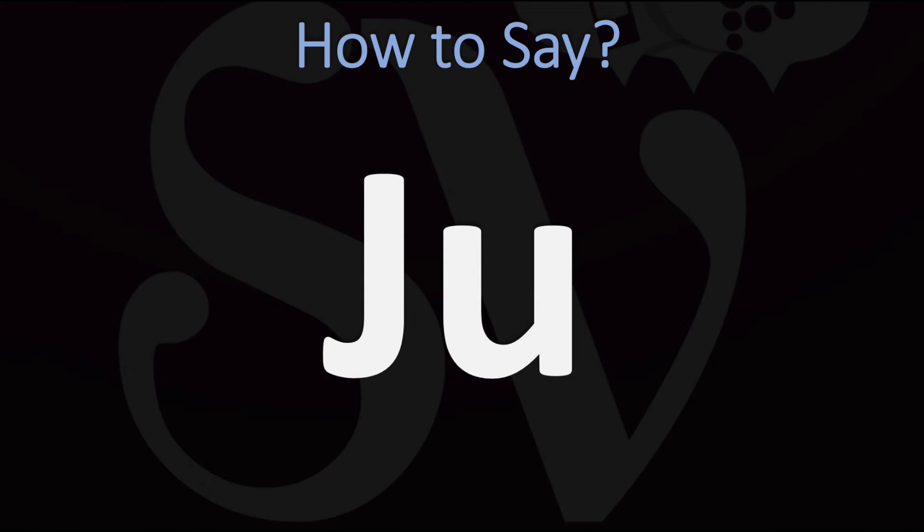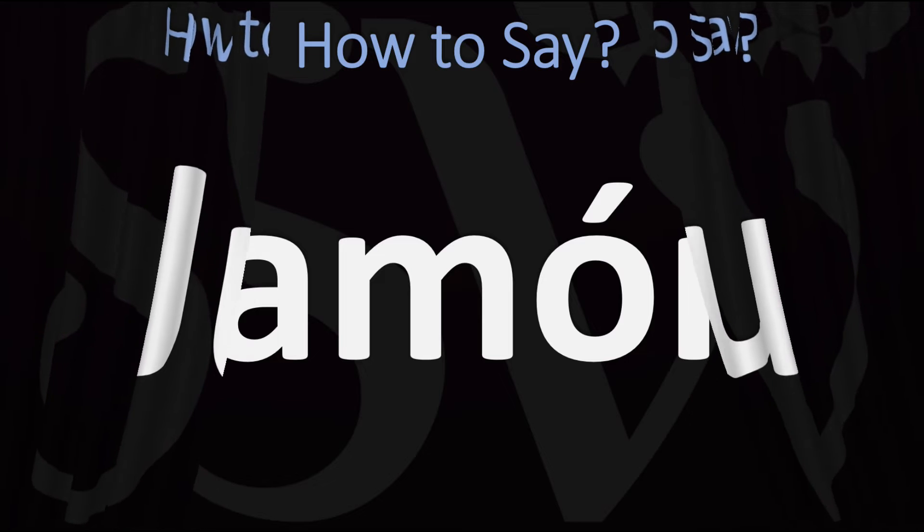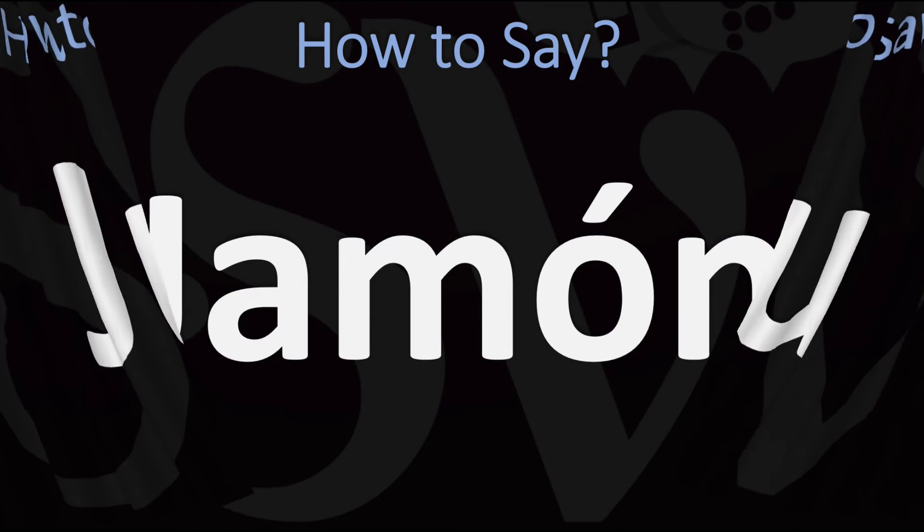So, always the same sound — at least it's simple — given you can produce this sound with your throat, which is, I know, not always easy.